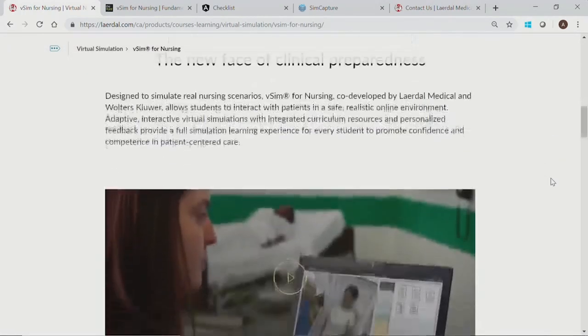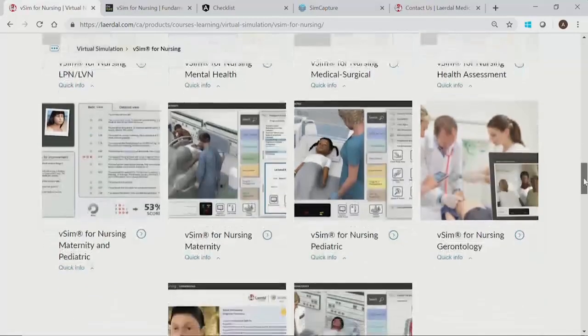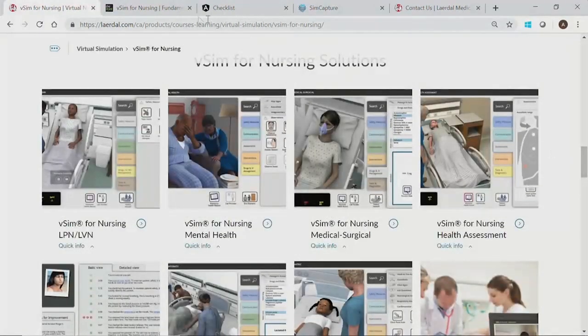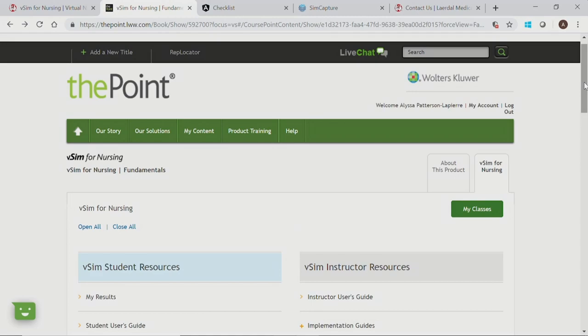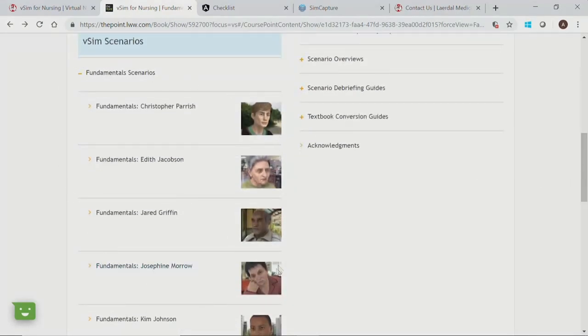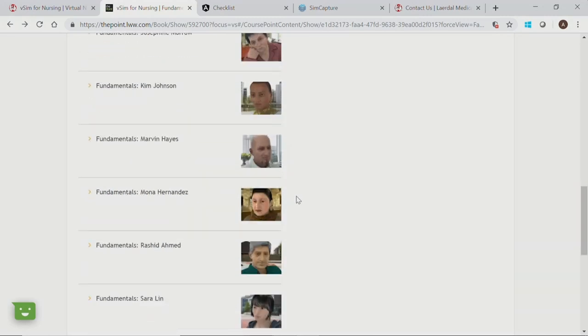In response to institutions canceling classes and clinical placements and moving all learning online, Laerdal began conducting live webinars to show how VSIM — this great product we've had — can offer an online, on-demand environment to support students' clinical preparedness despite the pandemic. VSIM is comprised of nine individual modules, including nursing fundamentals, med-surg, mental health, gerontology, and maternal pediatrics. Each module is made up of ten interactive virtual simulation patient cases with integrated curriculum resources and personalized feedback. Useful curriculum mapping tools allow faculty to confidently use VSIM as a valid clinical augmentation — and if needed, a clinical replacement resource.